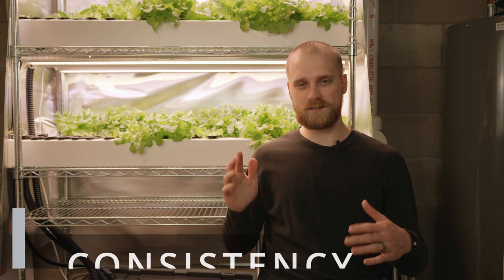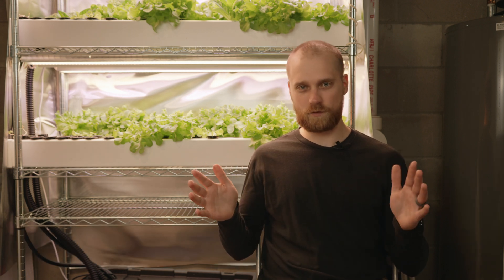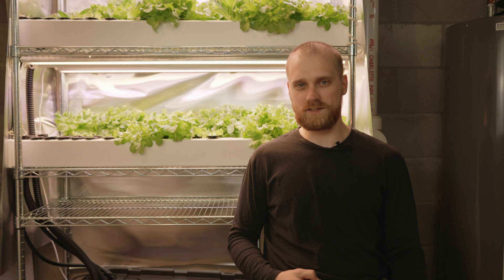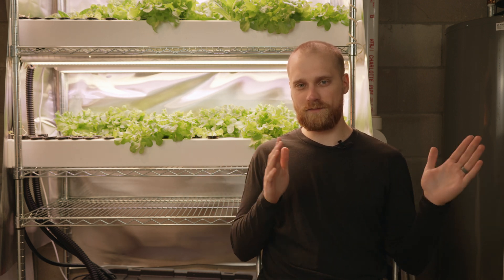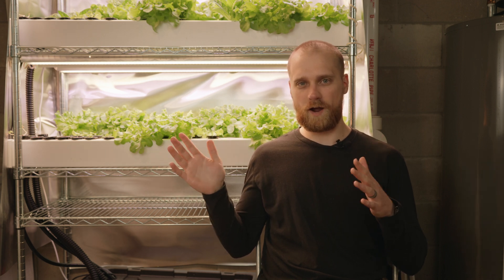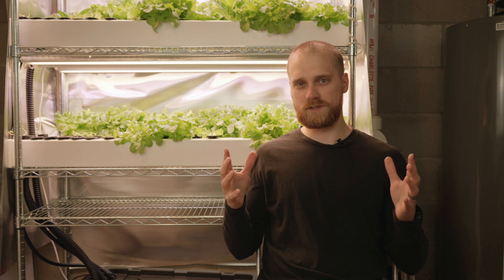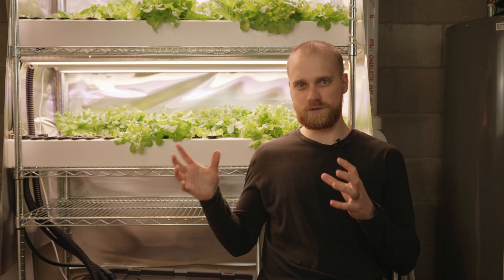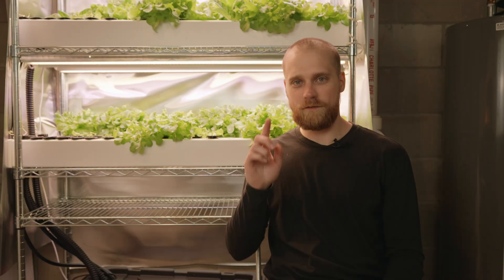The fifth and final reason why I like to grow hydroponically even in the summer is consistency. Here in Wisconsin we have four very different seasons and the weather shifts quite a bit. One thing I really like about hydroponics is that I can have a consistent output of crops I always want available — like lettuce or herbs. With hydroponics I can grow those through all 12 months of the year, consistently, in a consistent environment regardless of what's going on outside.